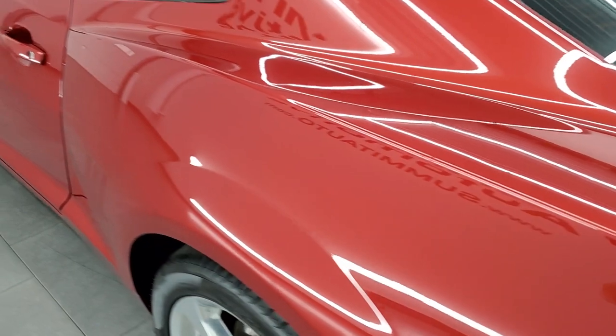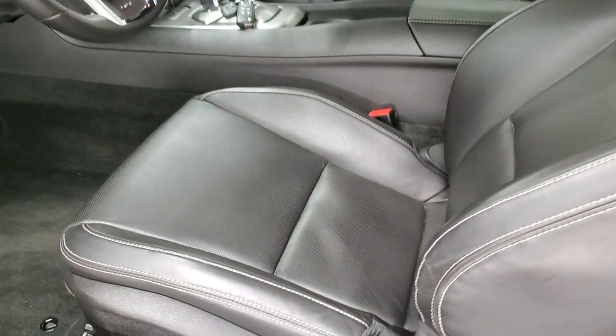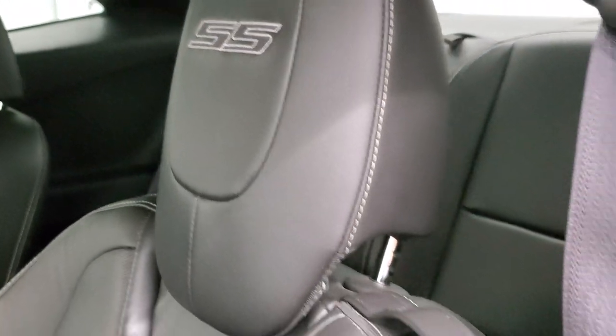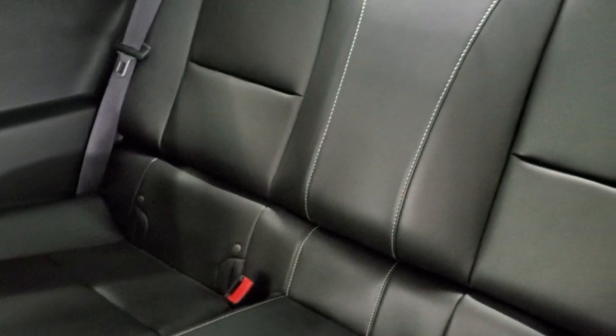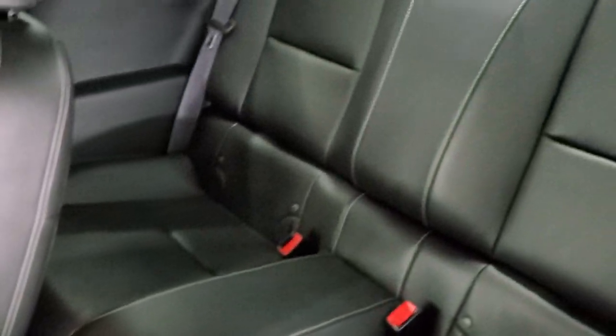Trunk lid shuts nice and solidly. The 2SS package comes with the black leather interior — there are no rips, there are no tears on those seats. You get the SS stitched into the headrest there. Side curtain airbags. The back seats are in excellent condition, no rips or tears back there. It does have the latch child safety system for any child car seats you may have. Carpeting is very nice and clean, and those back seats do fold down for extra storage.